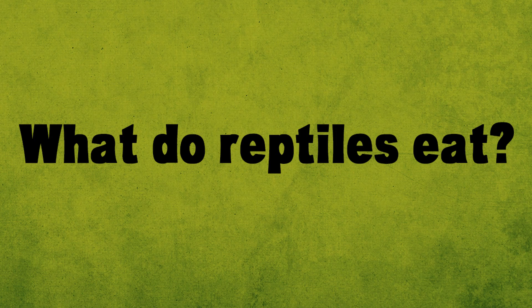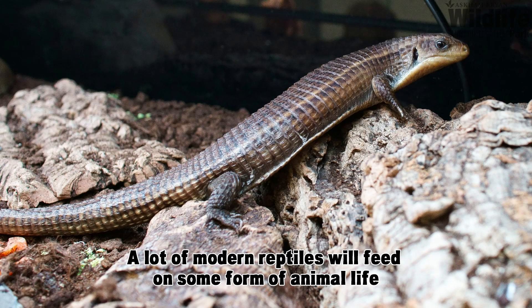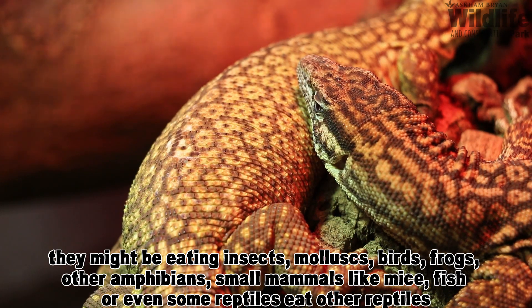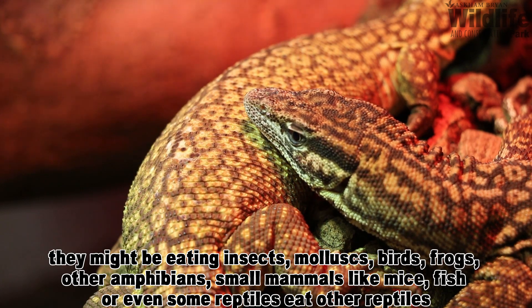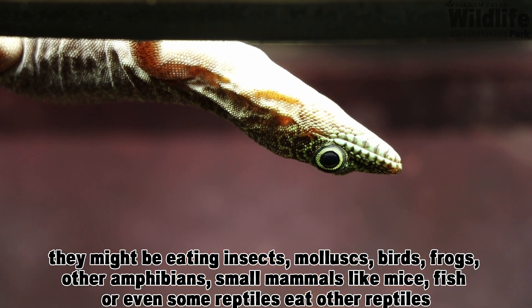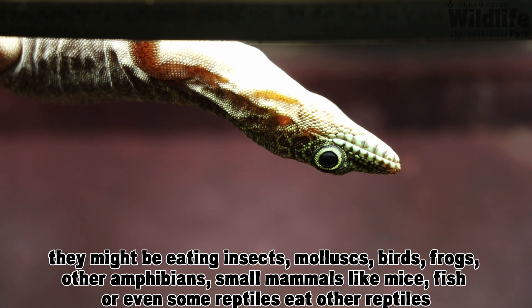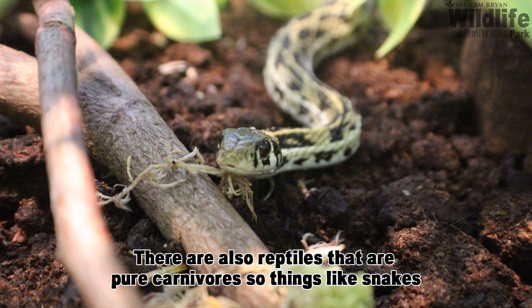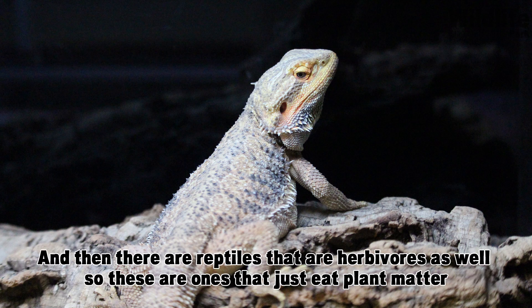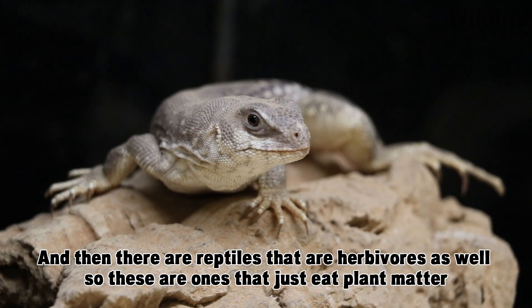What do reptiles eat? A lot of modern reptiles feed on some form of animal life — they might be eating insects, mollusks, birds, frogs, and other amphibians, small mammals like mice, fish, or even other reptiles. There are reptiles that are pure carnivores, such as snakes, some that are omnivores eating a mixture of animals and plant matter, and then there are reptiles that are herbivores and just eat plant matter.